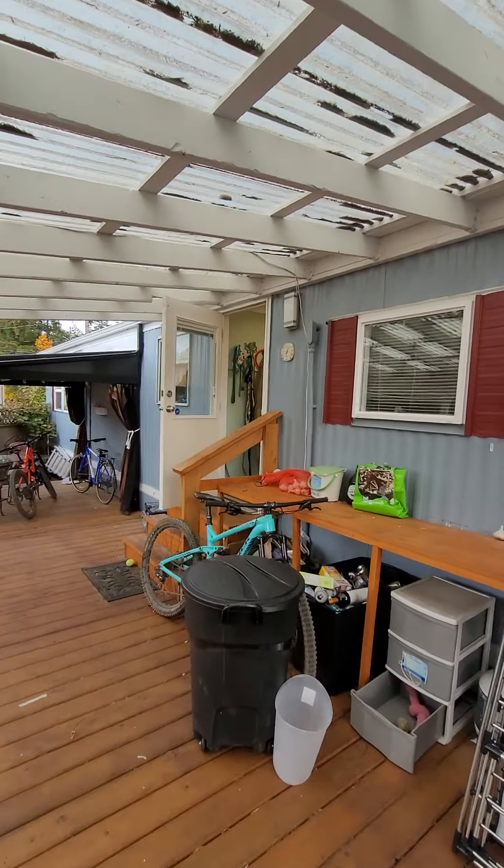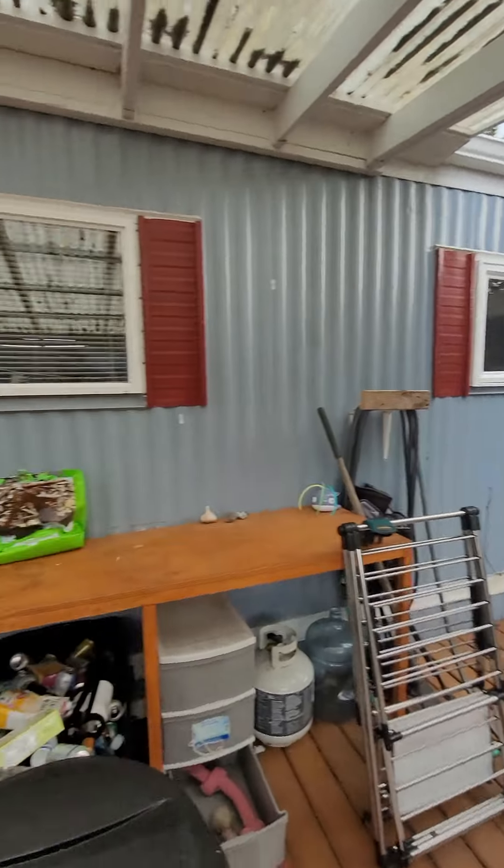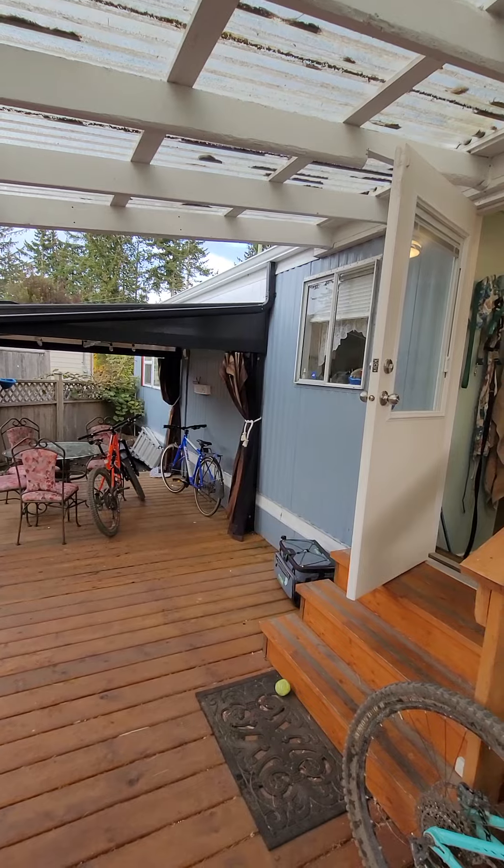There are some extra outside lights. The only thing I feel is an issue is that ceiling in the kitchen area.